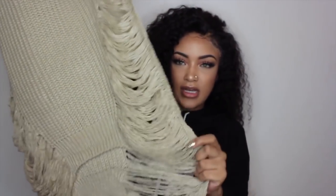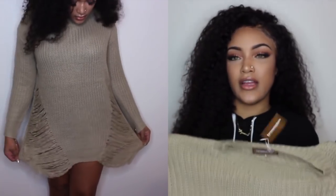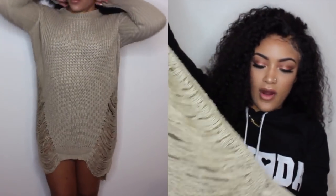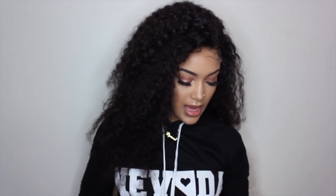So the first thing that I got is this sweater dress and it has distressing at the bottom on the front and on the back. To me it reminds me of Yeezy-type clothing. This is really cute, it's really thick, it is really good quality. Definitely knit, definitely warm, cute, and very stretchy — very big. I do like this a lot.